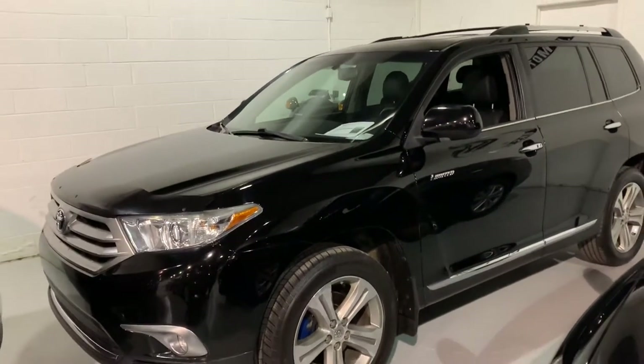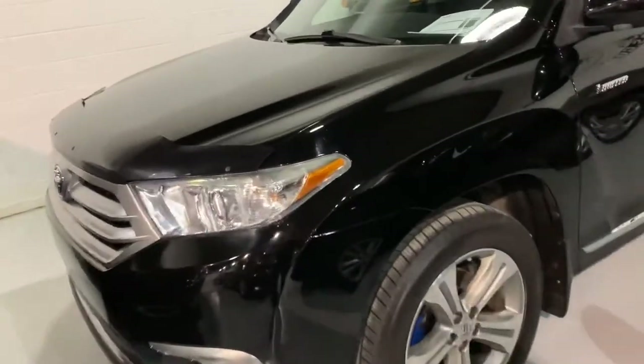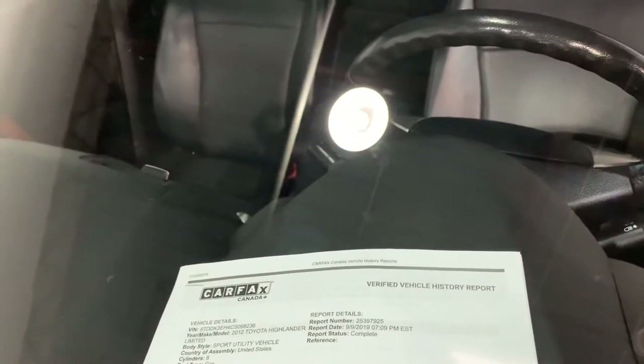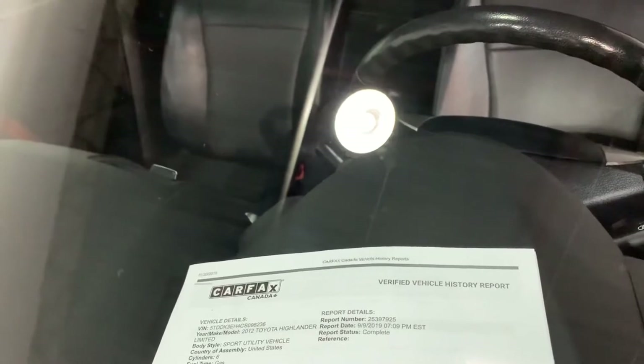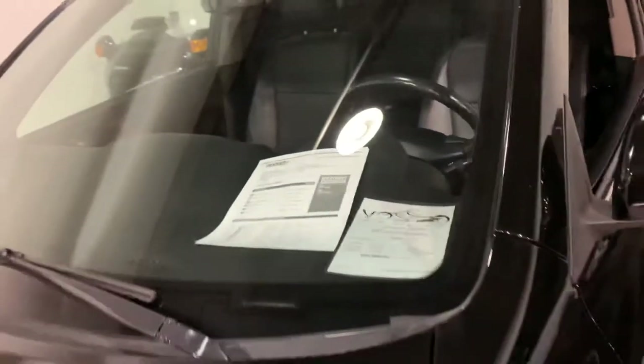Hello Avi, my name is Eduardo from Busmodo representing a personal video for you for this 2012 Toyota Highlander. This is a sport utility vehicle and is the top-of-the-line limited.